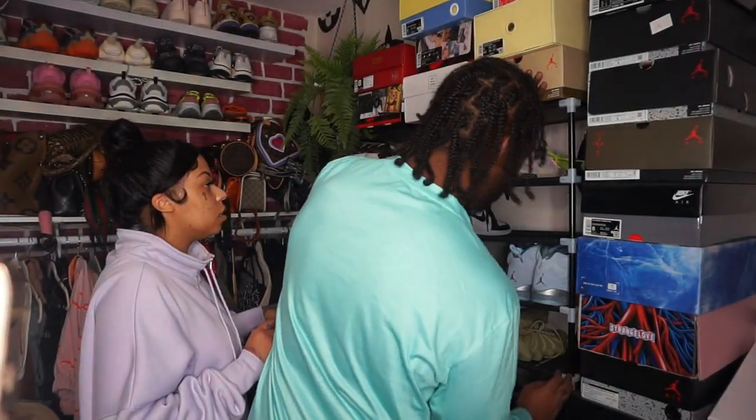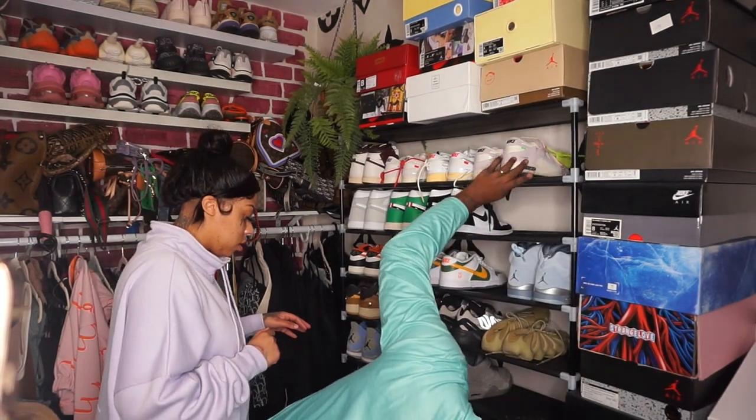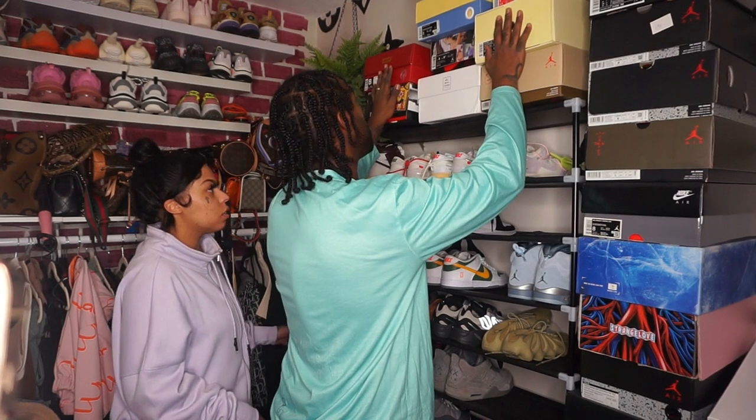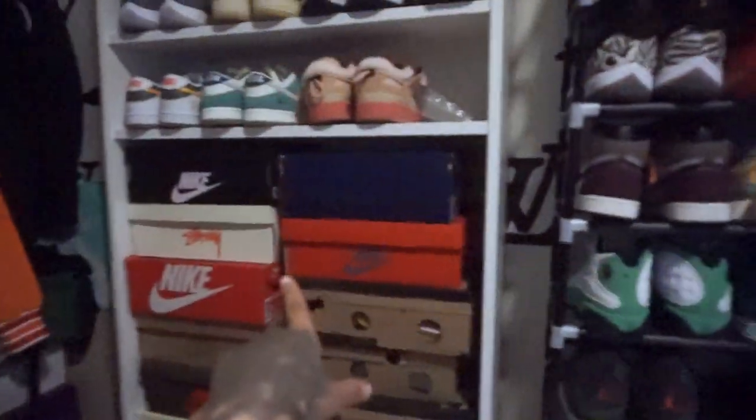These little shelves I got from Wayfair — I would highly not recommend them, especially if you have as many shoes as I have. It was just a fail. Little did I know I was going to end up buying Ikea shelves. Those Wayfair shelves literally collapsed.